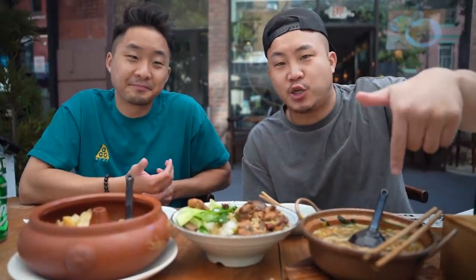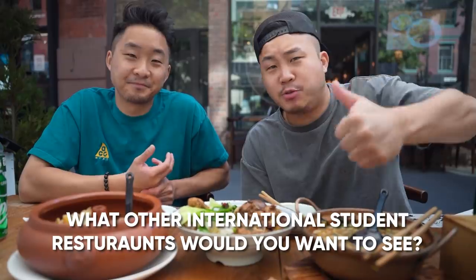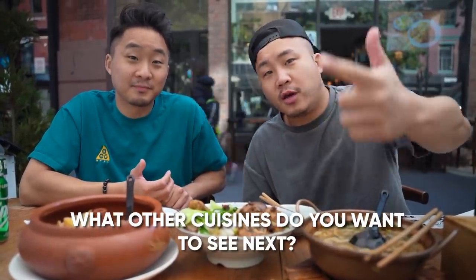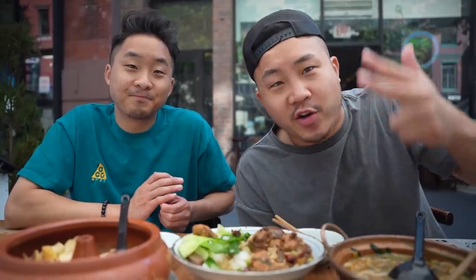Thank you so much for watching that video. Please let us know in the comments: one, what are some other concepts you'd like to see international students open? Two, what else do you want us to cover? And three, make sure you like, subscribe, and turn on your notifications. Follow us on social media. Until next time, we're out — peace.